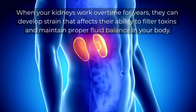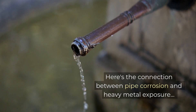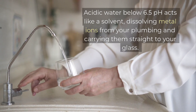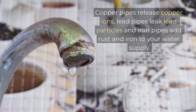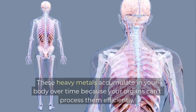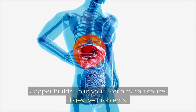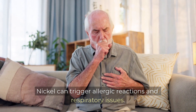Here's the connection between pipe corrosion and heavy metal exposure. When acidic water eats away at metal pipes, it picks up cadmium, copper, lead and nickel. Acidic water below 6.5 pH acts like a solvent, dissolving metal ions from your plumbing and carrying them straight to your glass. These heavy metals accumulate in your body over time because your organs can't process them efficiently. Lead affects your nervous system and brain function. Copper builds up in your liver and can cause digestive problems. Cadmium damages your kidneys and bones. Nickel can trigger allergic reactions and respiratory issues.